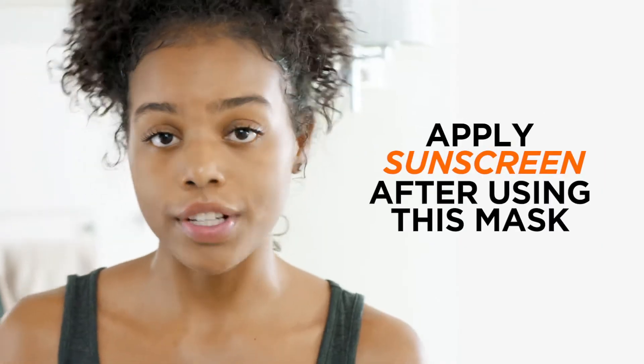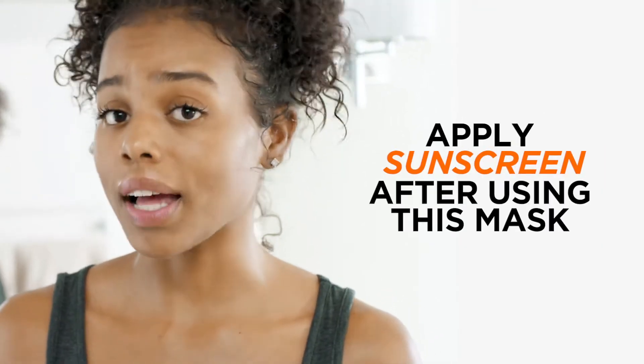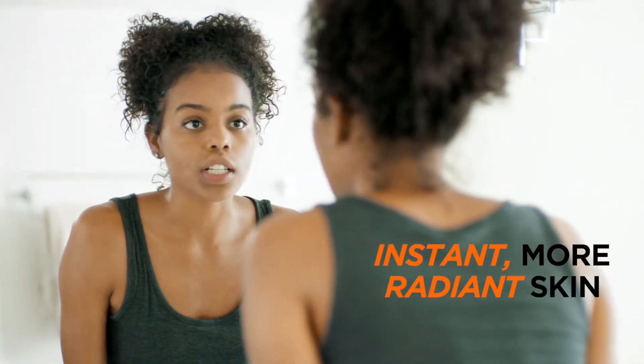You should be using sunscreen every day anyway, but definitely after this mask. This is only the first day I've used it — imagine three days in a row what it would look like.